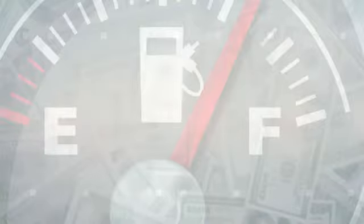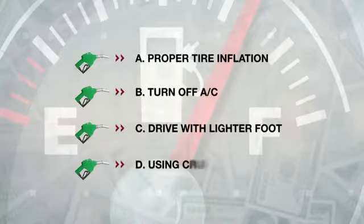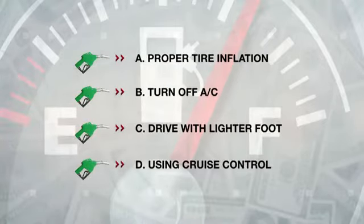Which of these is the best way to save gas? A, proper tire inflation. B, turning off your air conditioner. C, driving with a lighter foot. Or D, using cruise control? "I think it's D, using cruise control, because that eliminates the need to go back and forth on the pedal, which I heard uses more gas."